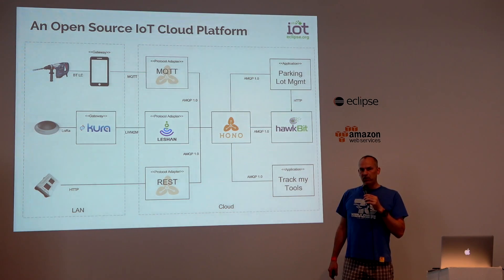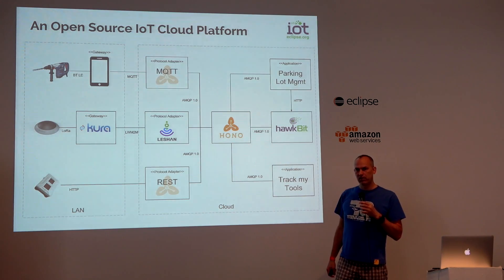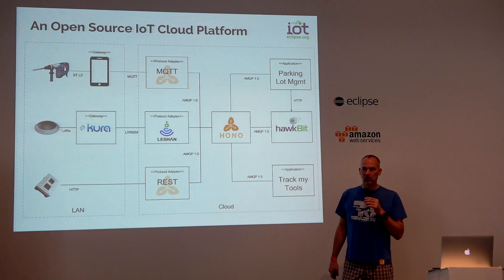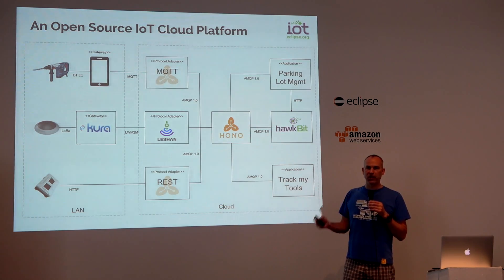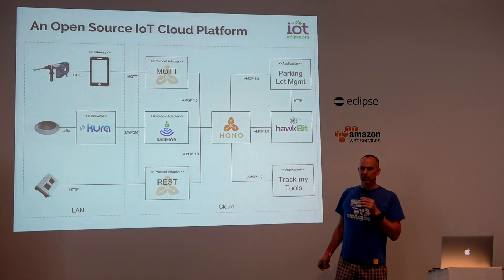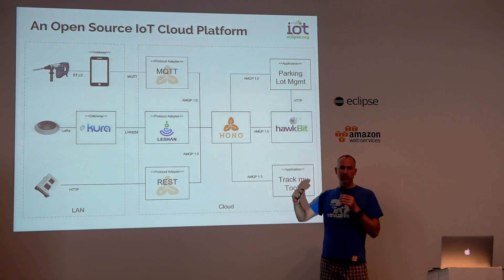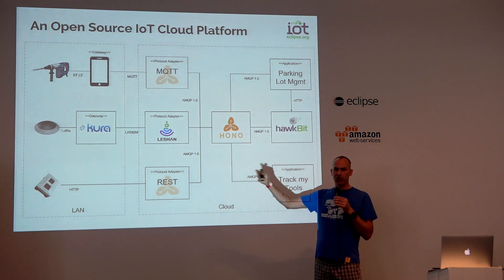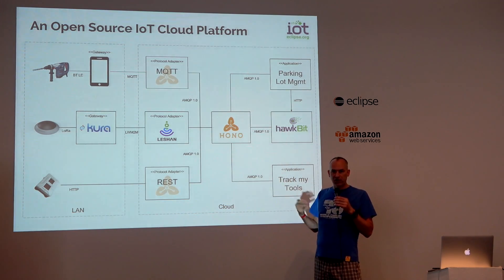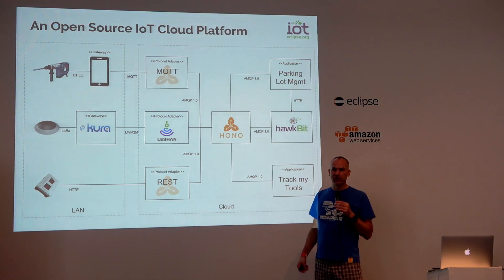When you say Kura payloads, you're talking about the protocol they employ over MQTT. HONO itself is totally payload agnostic — HONO doesn't care what the payload itself is. At some point in time we could say let's not only support native MQTT-based communication in Kura, but also implement a client for HONO in Kura. That would definitely be in scope for the HONO project. Right now I am not working on it, but if you think that is a valuable addition, I would agree — you're more than welcome to join.